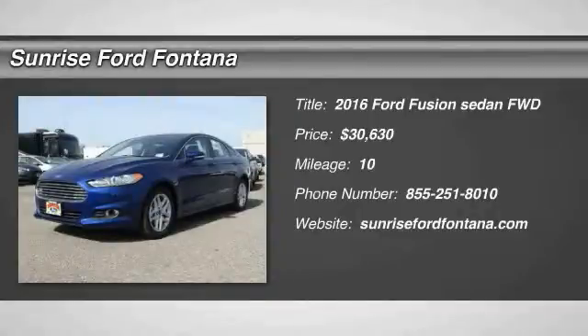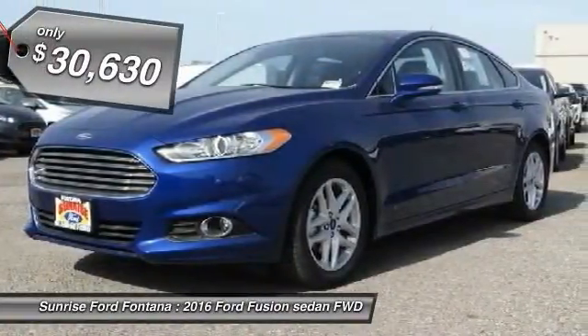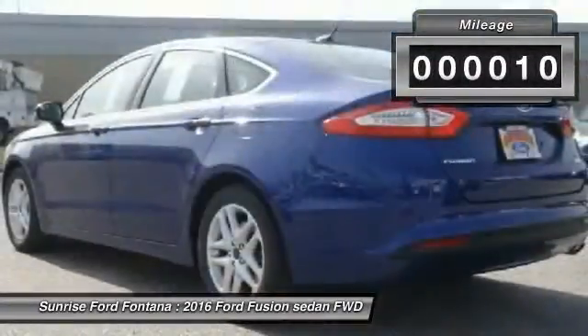2016 Fusion. You can have both impressive power and great economy in a Fusion, and it is priced below $35,000. This vehicle has less than 100 miles.